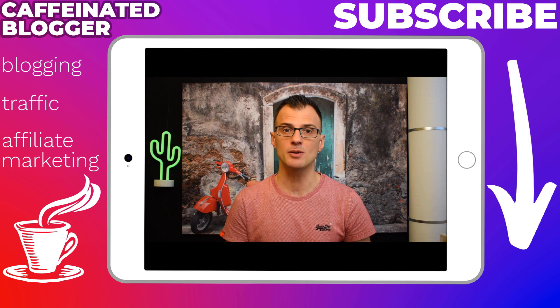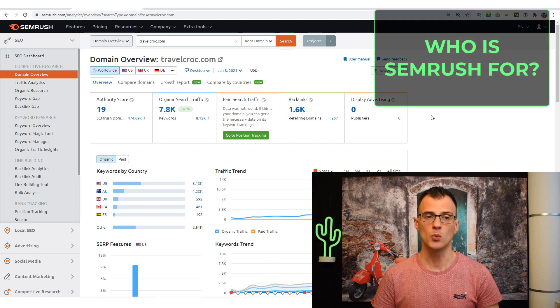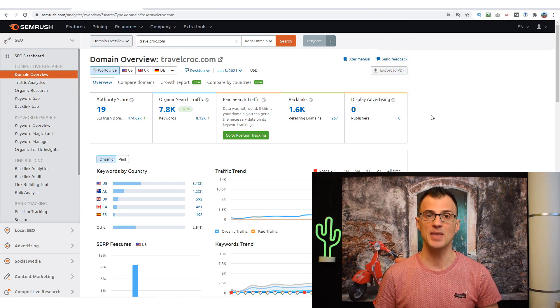If you're new to my channel, my name is Greg Kononenko. I publish regular videos and case studies on search engine optimization, traffic generation, and blogging — click subscribe to stay up to date. SEMrush can help you if you have a blog, a niche website, or do any kind of content marketing. It can help you find excellent content ideas, keyword ideas, analyze your own domain and competitors' domains to find opportunities for more traffic.